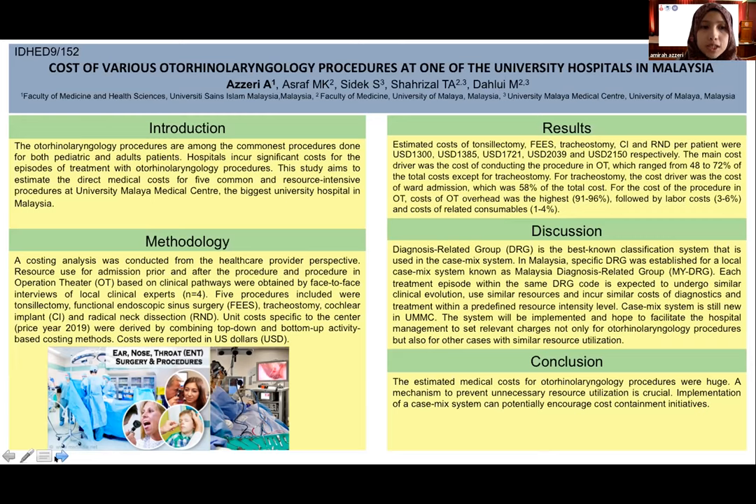Five procedures were included: tonsillectomy, functional endoscopic sinus surgery (FESS), tracheostomy, cochlear implant (CI), and radical neck dissection (RND). All unit costs specific to the center were in price year 2019 and were derived by combining top-down and bottom-up activity-based costing methods.